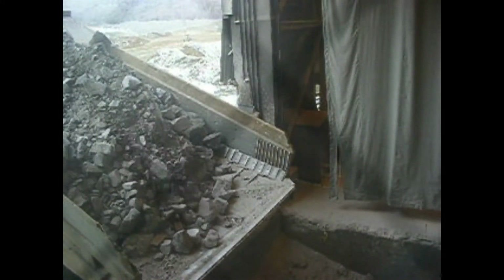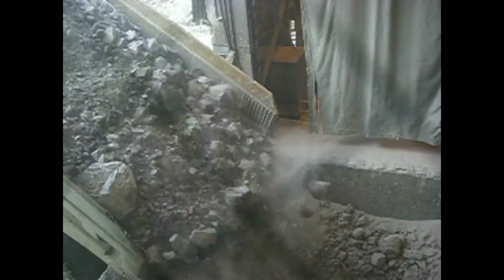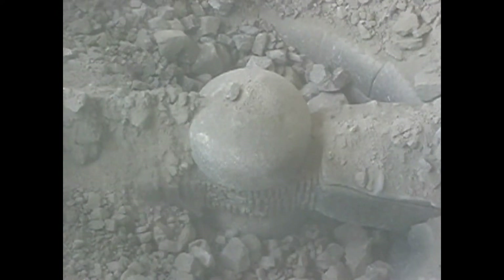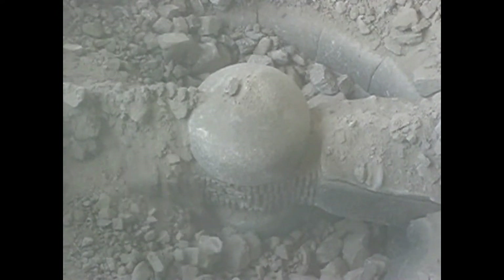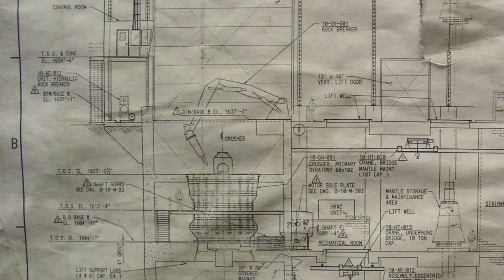It's dumped into the first step of processing, which is a gyratory cone crusher — basically just a big steel cone that twirls around and smashes up the rock. Sometimes an extra big chunk of rock gets stuck in the top of this cone crusher, and the mine has this cool robot arm thing with a big poker on the end that they can use to get in there and whack the big chunks until they're small enough to go through the crusher.